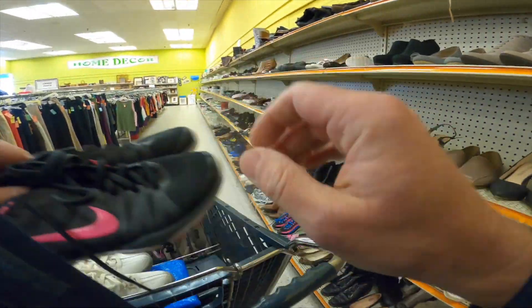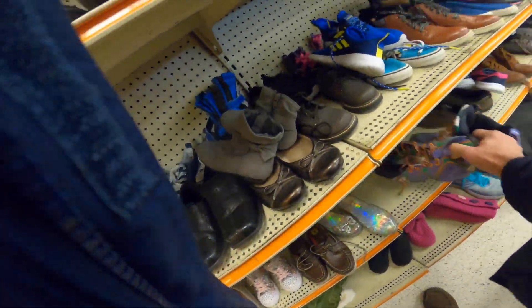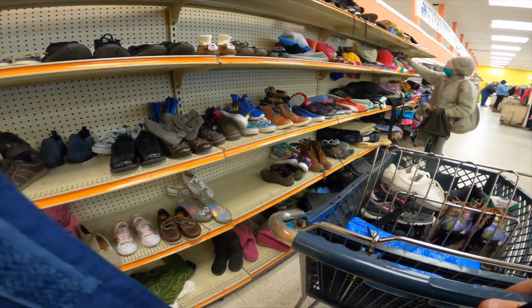A pair of Nikes right here — basic clean pair of Nike running shoes, picked them up. Then I went over to the youth section and found this pair of Reebok Kamikaze in purple and orange, picked those up.